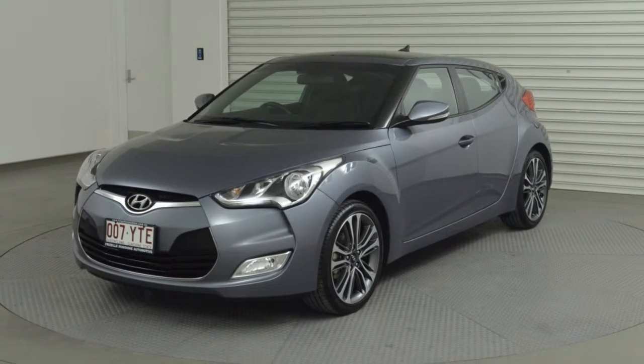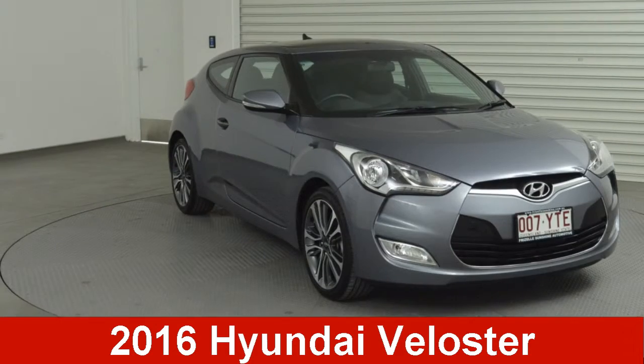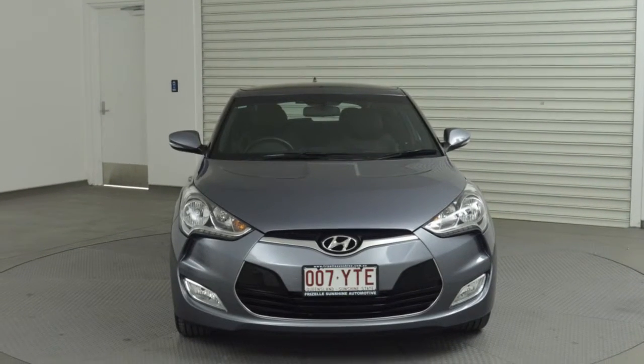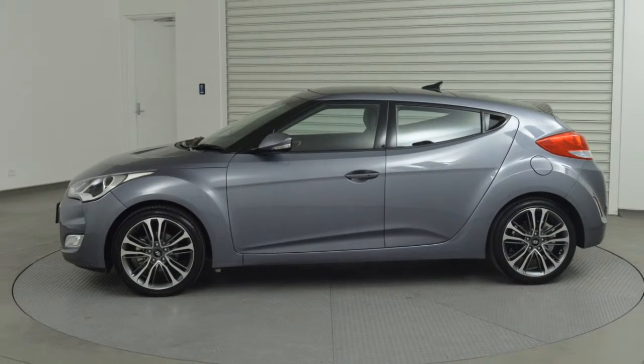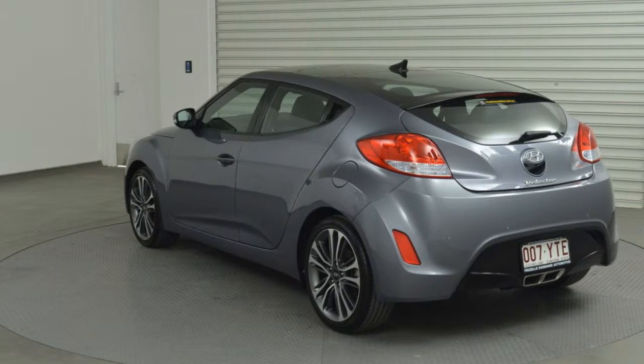We are proud to offer you this great value 2016 Hyundai Veloster. This Veloster has an efficient 1.6 litre engine that gives you more control with its manual transmission. The attractive grey exterior is complemented by its stylish interior.